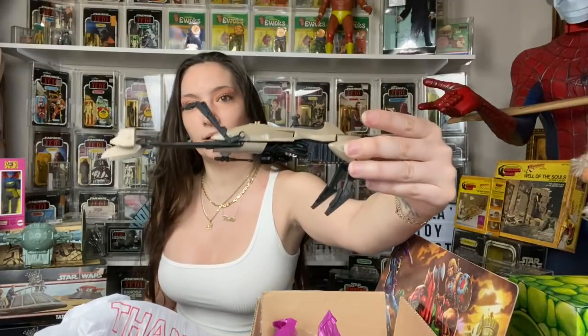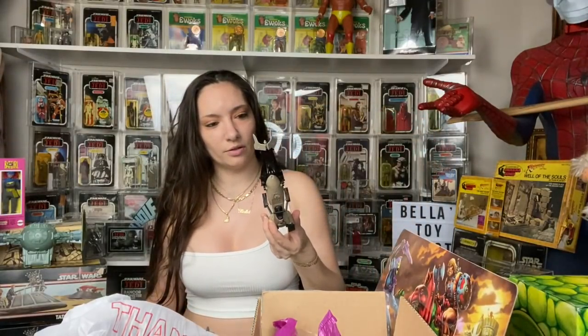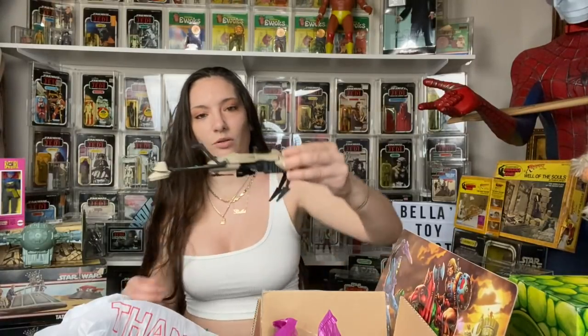I went ahead and picked this up as well. I do believe it's the vintage one from 1983.